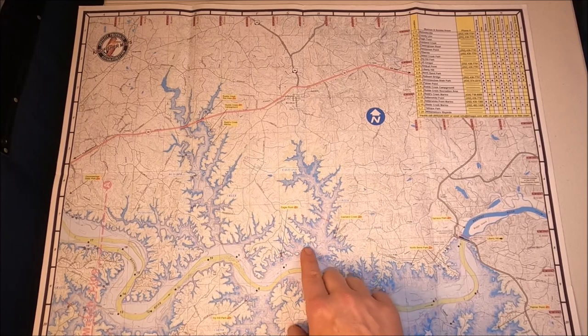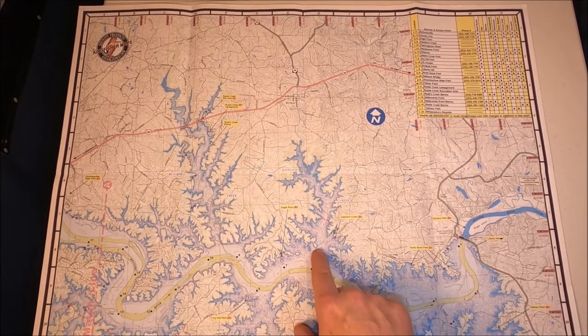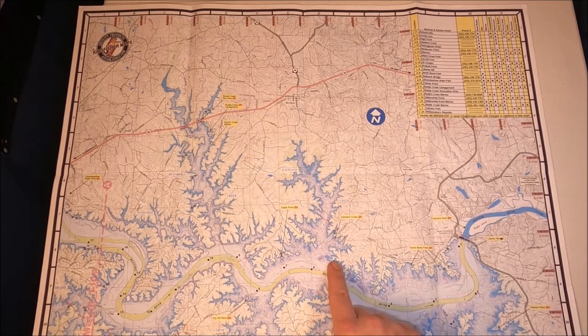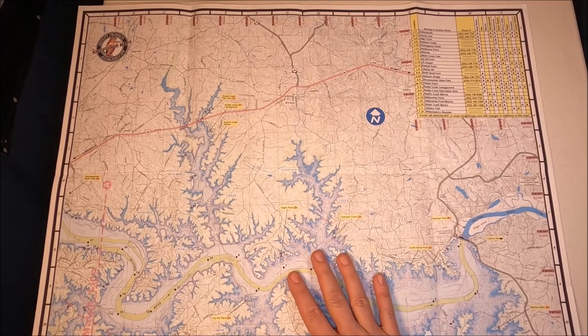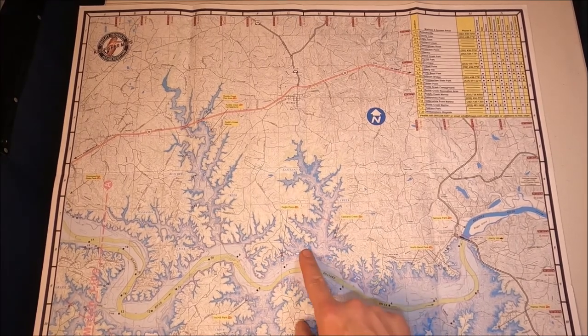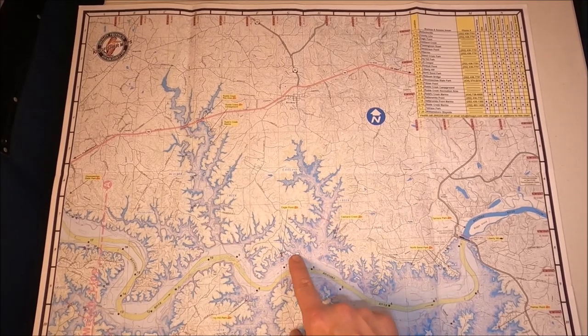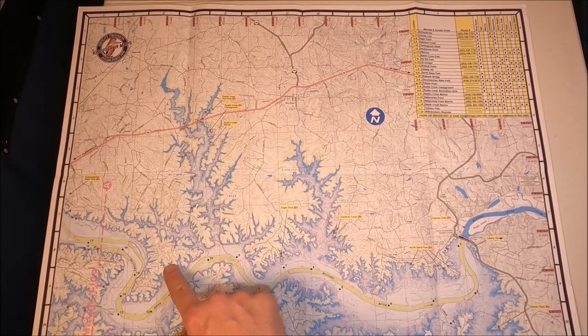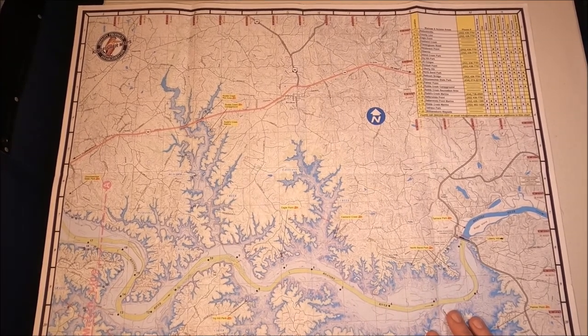If it's not quite as stable or the fish happen to be holding out there, birds on the main lake are great to look for just off the main lake. Those are my two areas for wintertime. If you like pulling umbrella rigs and trolling, just off the main lake near these creek mouths and points can be fantastic.